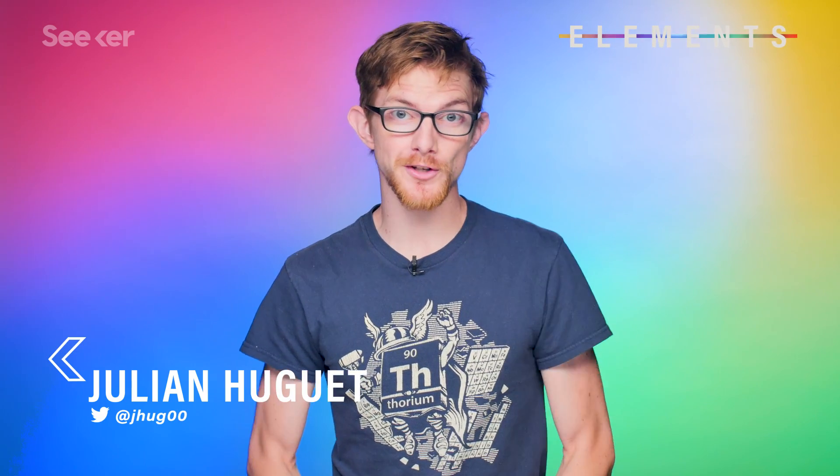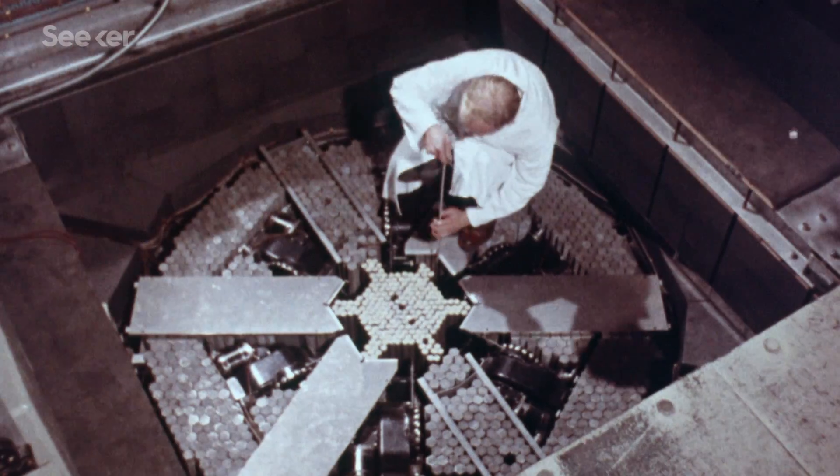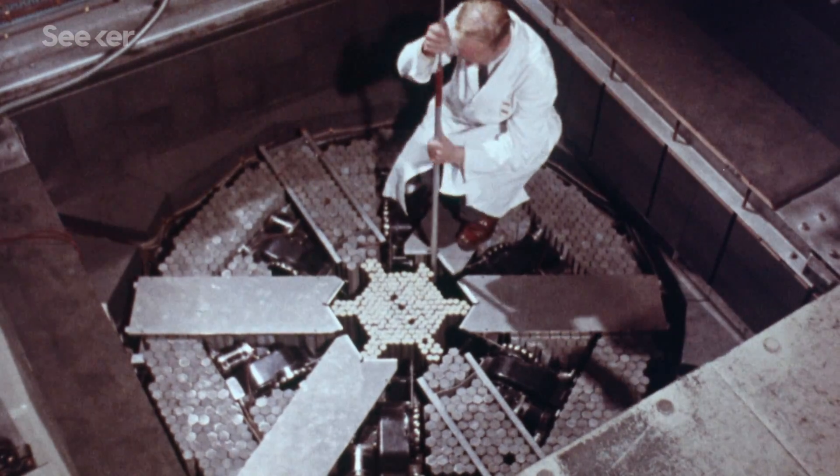When I first started here four years ago, one of the first videos I wanted to make was about thorium-based nuclear power. It was promoted as a safer, cleaner, and more abundant fuel source than the uranium-235 that was powering the reactors of old. But we had to work out some of the kinks.